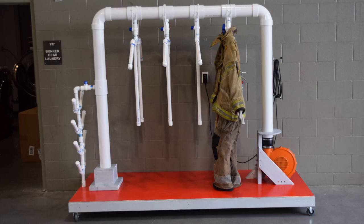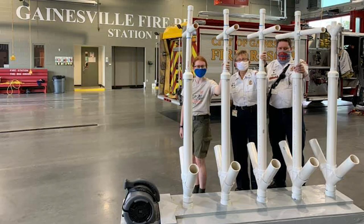Both gear dryers built significantly reduced this drying time, to the point where soggy gear can be hung up one shift and dry by the next.